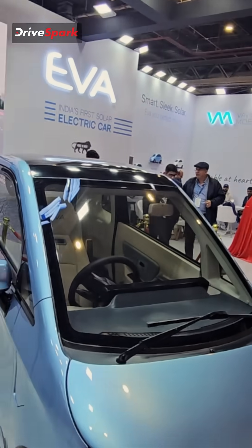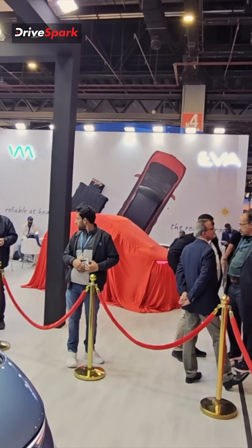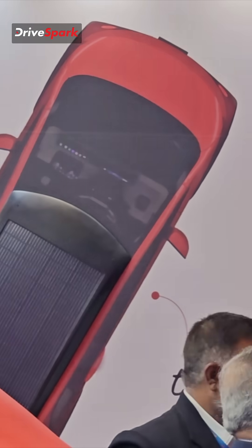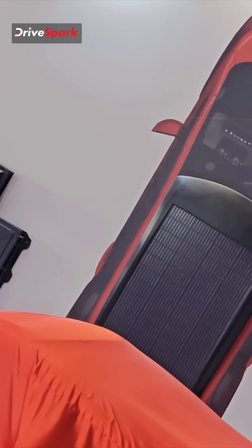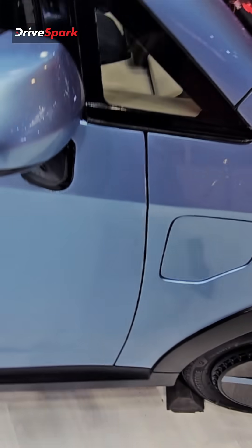If you look over there, you can see that this car can be charged through solar panels as well. It has a solar panel on top, along with the battery pack, and that is where you charge the car from.